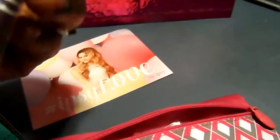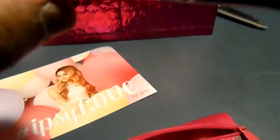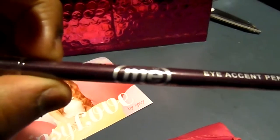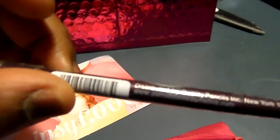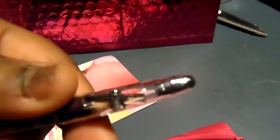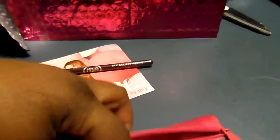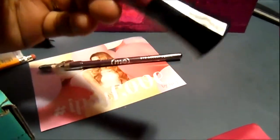First inside I have this — it is an eye accent pencil. Let's sharpen it and I got that.